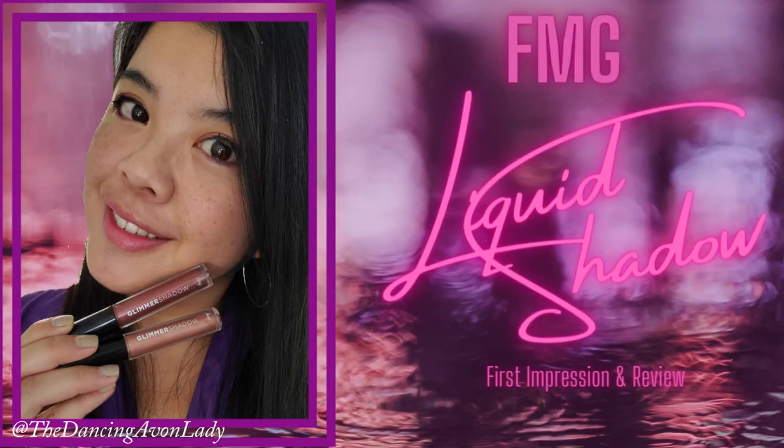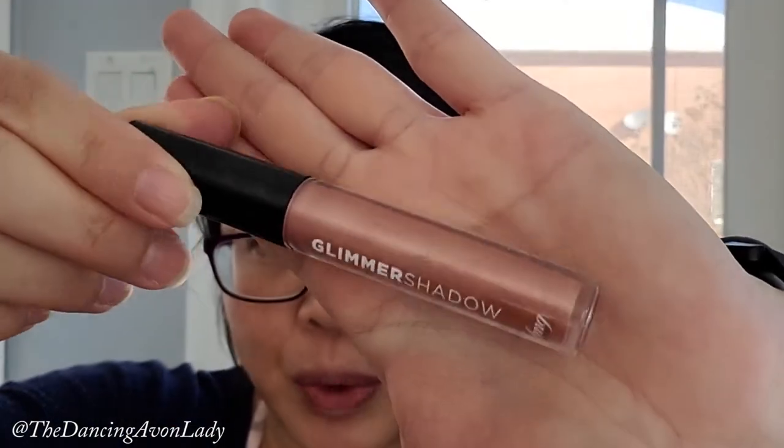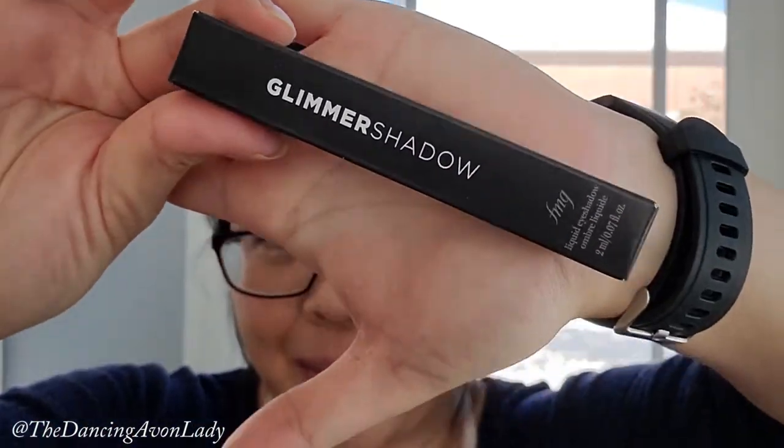If you follow me on Instagram or if you saw my last product review video, that was on the Glimmer Shadows which is a liquid eyeshadow, and it's been my go-to since trying it. It's such a comfortable wear and it lasts like all day long - it's amazeballs. Thank you Avon for giving me another one. I did win one about a week and a half ago through one of our Facebook live events with Avon Canada.